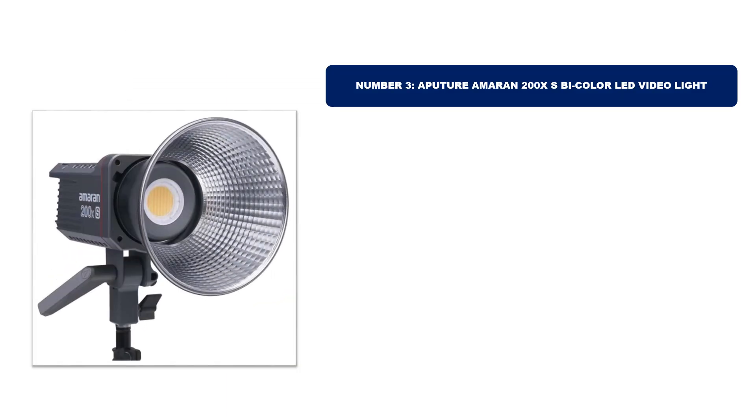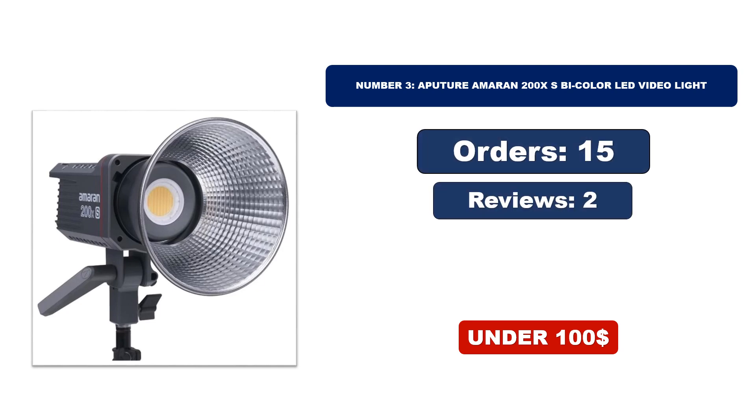Number 3. Aputure Amaran 200X S Bi-Color LED Video Light. For orders, reviews, and rating, and for updated price, please check the description box.